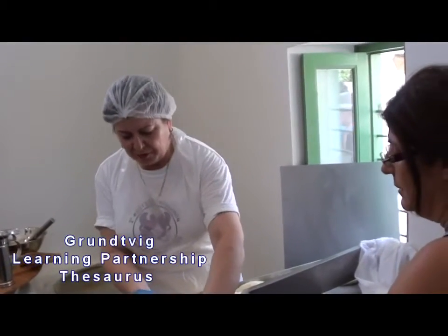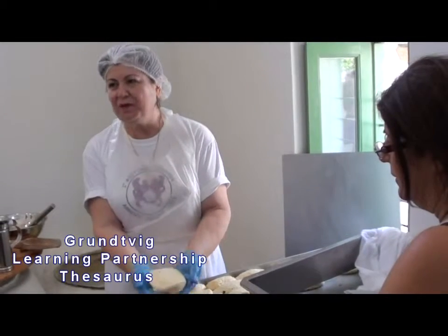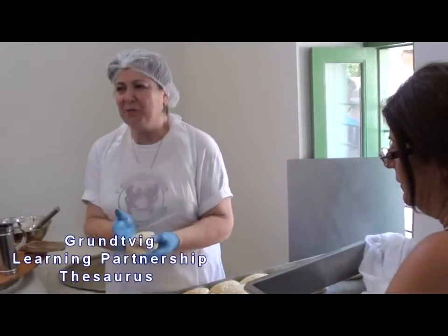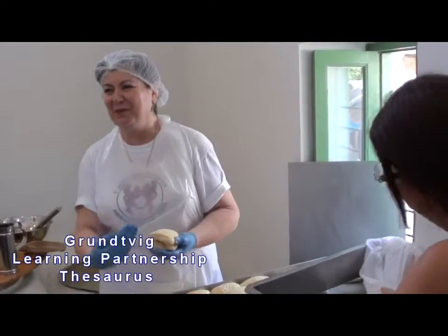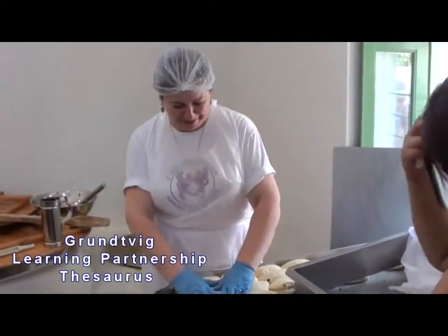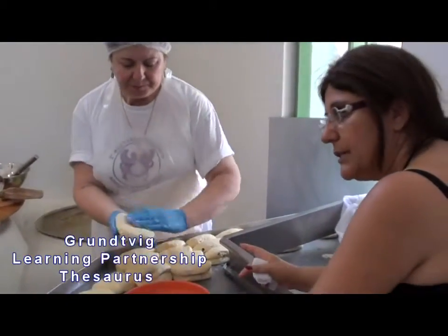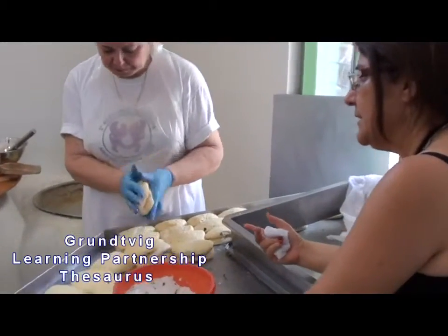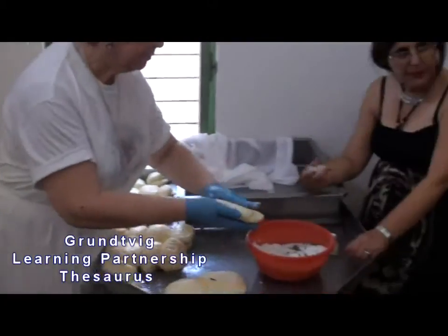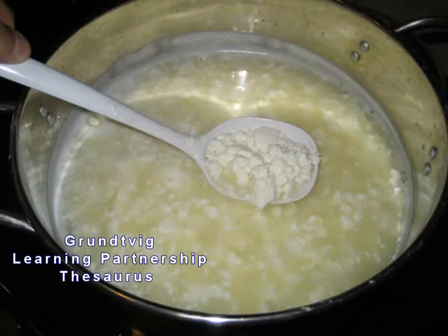The other factor contributing to the non-melting character and texture of this cheese is that the whey used for scalding must first be heated to about 91 degrees to bring out the whey proteins from the liquid. This whey curd is then skimmed off and drained in baskets. In Cyprus, this whey cheese is called anari and it looks just like ricotta.